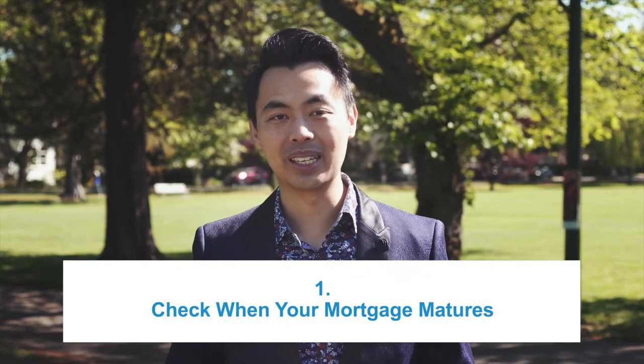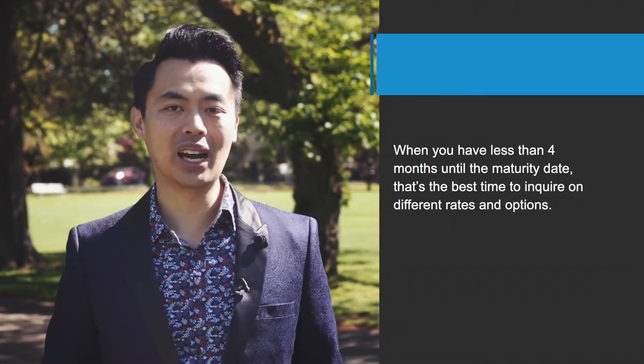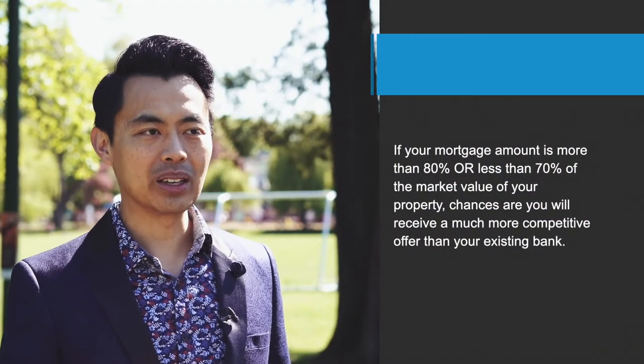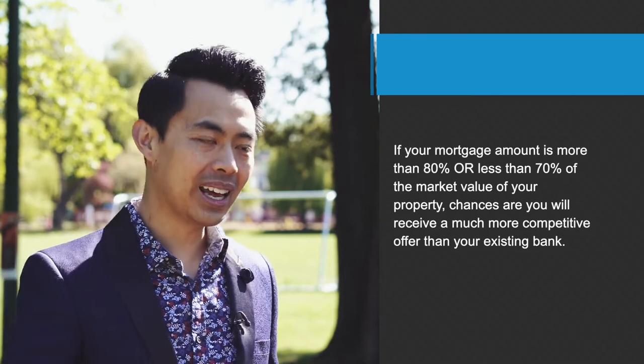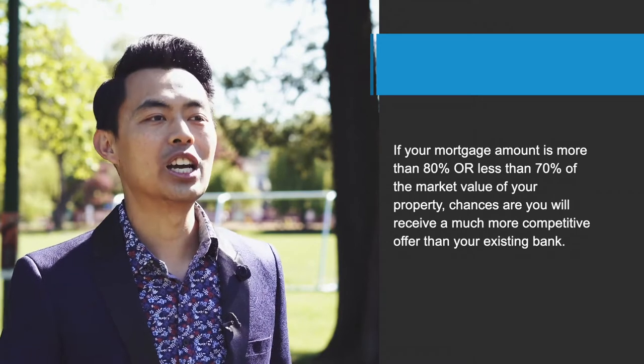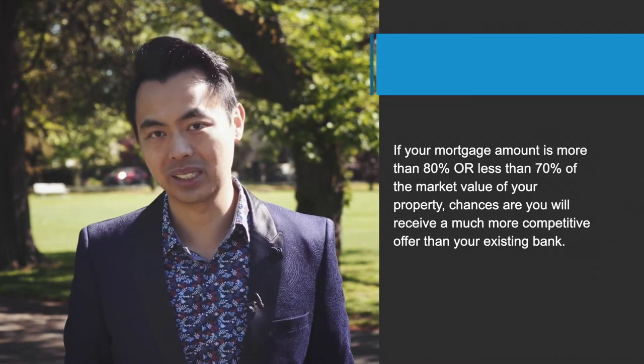Check when your mortgage matures. Generally, a standard mortgage will have a maturity date within five years, and on that specific day you have the option to take your mortgage to another bank without any penalty. When you have less than four months until the maturity date, that's the best time to inquire on different rates and options. If your mortgage amount is more than 80% or less than 70% of the market value of your property, chances are you will receive a much more competitive offer than your existing bank.